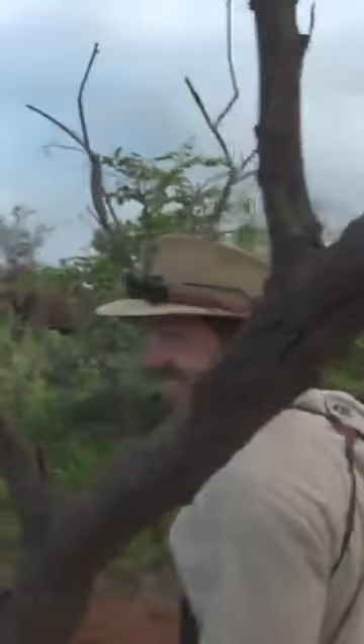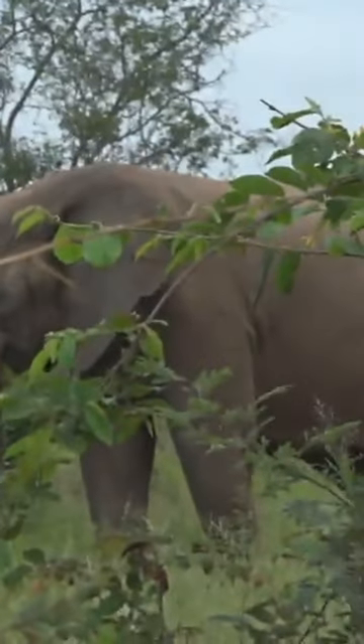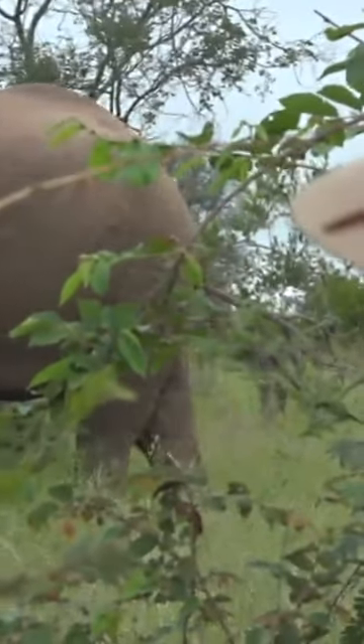Luckily they are so quiet we literally did not hear them at all coming towards us. Luckily we're close to the car — you can see the vehicle that we usually use right over there. And this is one elephant with a short tusk. Hey elephant! Just making sure that he can see us.